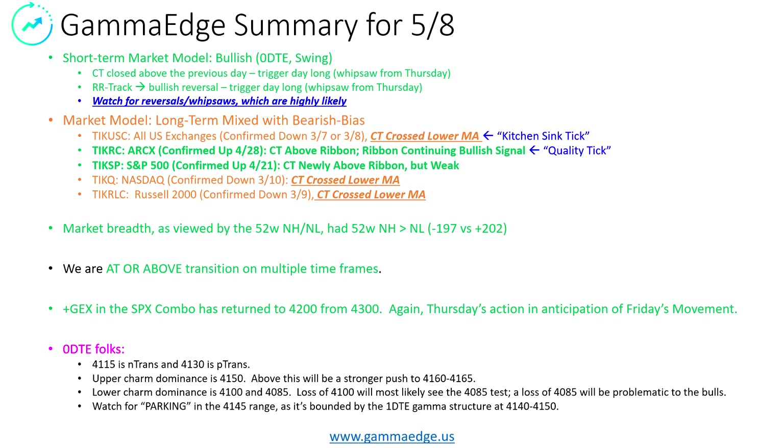For the zero DTE folks — we have a lot of them in the Discord — 4115 and 4130 is PTRANS. Just be aware of this. The upper charm dominance is 4150. If we take that 4150, that'll be constructive to push us higher towards 4160 to 4165. To the downside, the lower charm dominance is 4100 and 4085 — kind of a bimodal grouping there. Loss of 4100, we'll see that 4085 test. And if we lose that 4085, the bulls will be definitely challenged. Watch for parking tonight in the 4145 range — it's bounded by a 1DTE structure that is very unique, very strong. That's coming off tomorrow and we'll cover that here shortly.